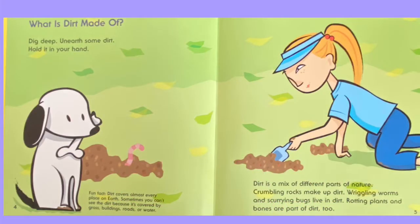What is dirt made of? Dig deep, unearth some dirt, hold it in your hand. Dirt is a mix of different parts of nature. Crumbling rocks make up dirt. Wiggling worms and scurrying bugs live in dirt. Rotting plants and bones are part of dirt too.